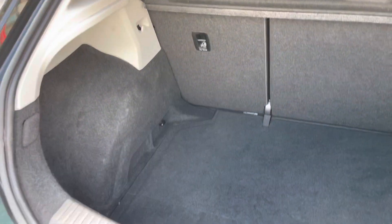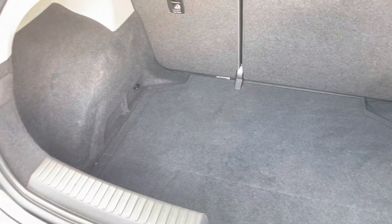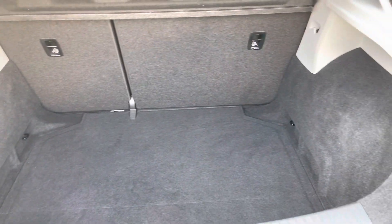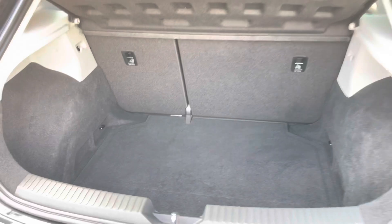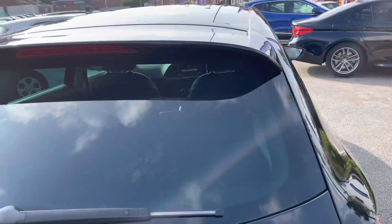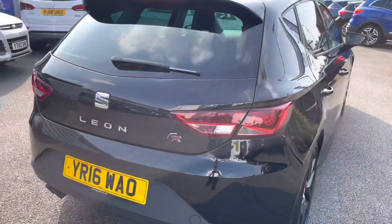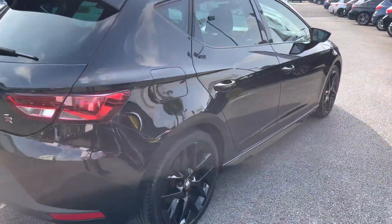Opening up the boot you've got a nice deep amount of space. You can fit plenty in here and you also have tethering points so you can tie any loads down if you need to. You also have a spare wheel underneath the boot floor so if you end up with a puncture you can change this and continue with your journey. You do have rear privacy glass that adds to the style of the vehicle but also gives you nice privacy to the rear.